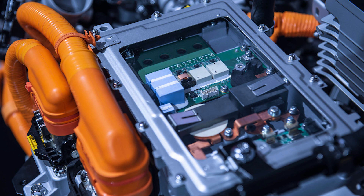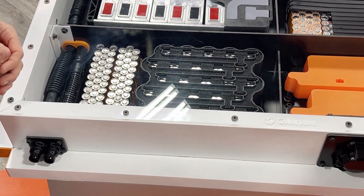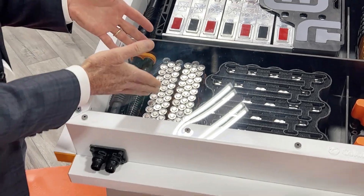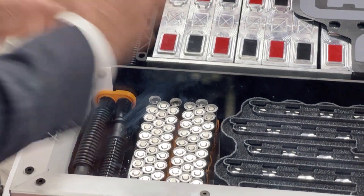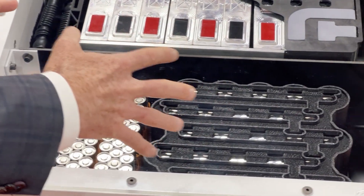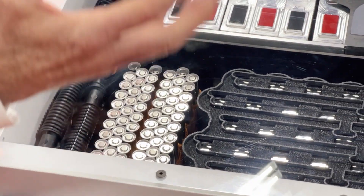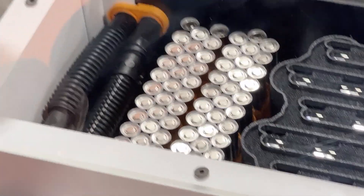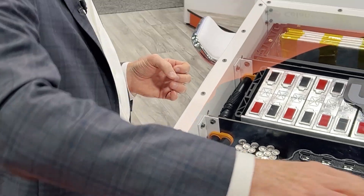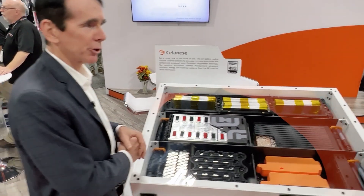Starting with cylindrical cells — everybody's familiar, Tesla kicked that off. Cylindrical batteries are really applicable when you want rapid discharge of heat. Take a truck, for example — if you want to electrify a truck, you've got to make sure you take the heat out quickly when you're pulling something behind it. That's a perfect example of where cylindrical can be beneficial.